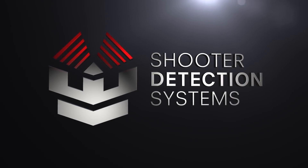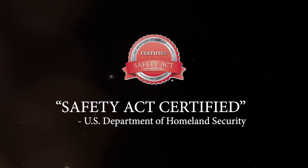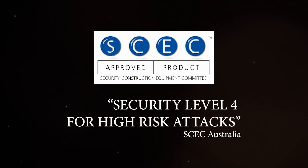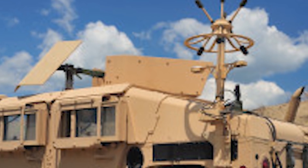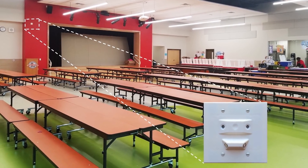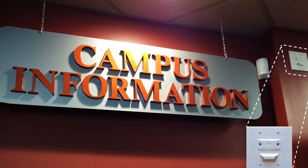Guardian Indoor Active Shooter Detection. Welcome to Shooter Detection Systems, the industry's premier choice in gunshot detection. SDS has decades of experience in the development and delivery of gunshot detection technology, protecting customers across the globe in schools, corporations, airports, government agencies, and many other public and private facilities.